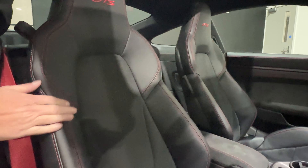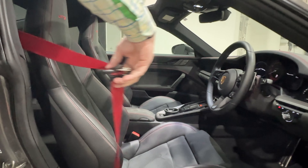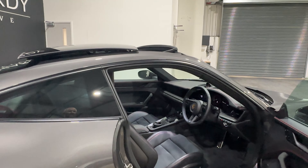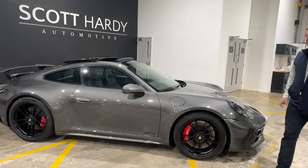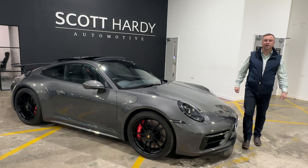Look at how well it all sits with the Porsche branding, and then those carmine red seatbelts — just beautiful. It's a 72-plate car covered under 3,000 miles. Pictures and video up on our website today — for sale at Scott Hardy Automotive, give us a call. Thank you.